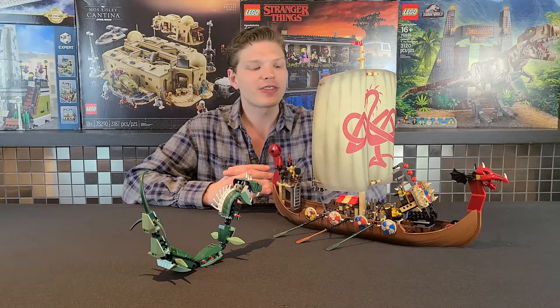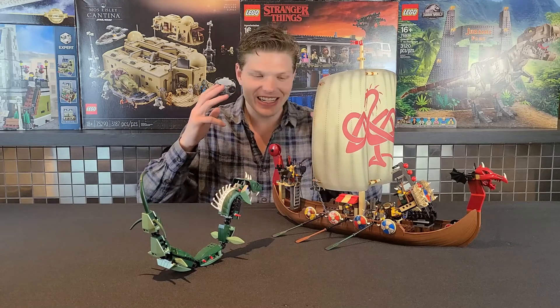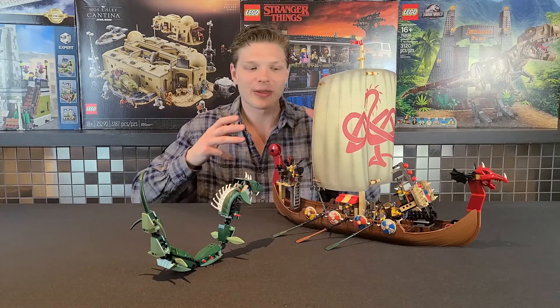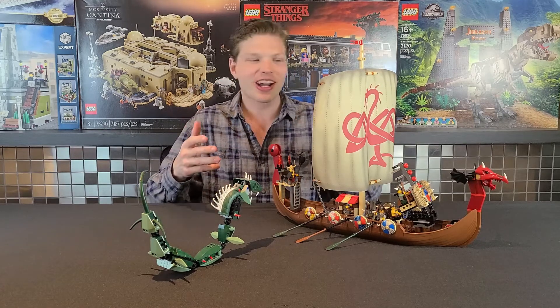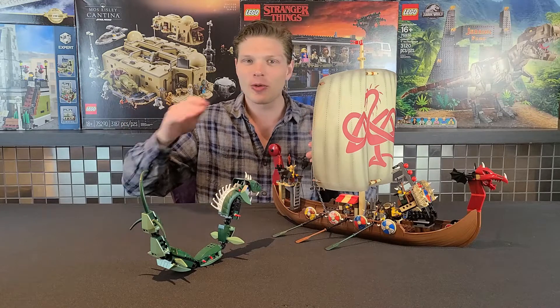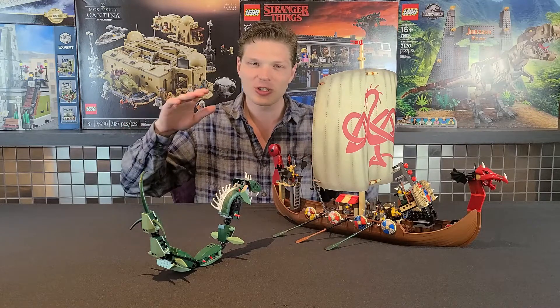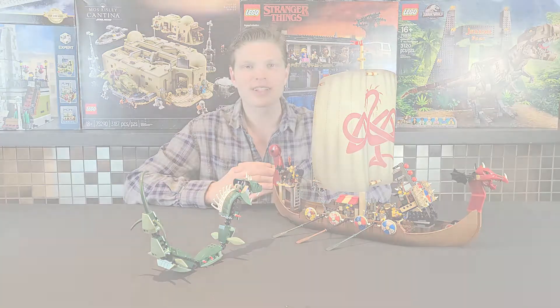Nowadays this set is going for $340 new or $152 used — and I'm probably giving it away, this set is amazing. We're going to take a look at the positives and negatives and really break down why I like it so much. There's also a new Viking ship coming out with the exact same name, so that'll be interesting — maybe I'll compare the two. But enough talk, let's get right into it.